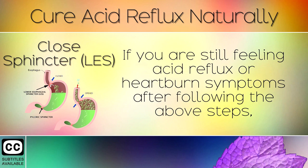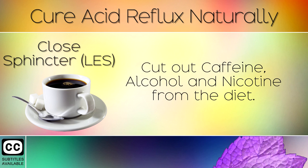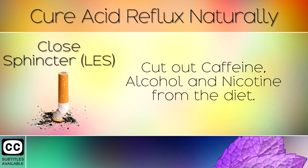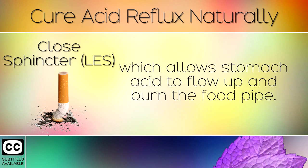Step 5: Closed Sphincter. If you are still feeling acid reflux or heartburn symptoms after following the above steps, there may be another issue making the valve in your food pipe lose its tightness. Cut out caffeine, alcohol, and nicotine from the diet, as these three chemicals all weaken the lower esophageal sphincter valve, which allows stomach acid to flow up and burn the food pipe.